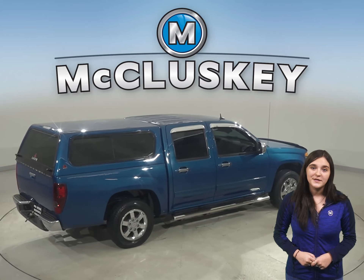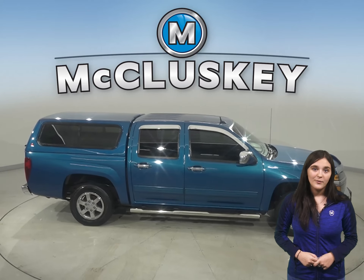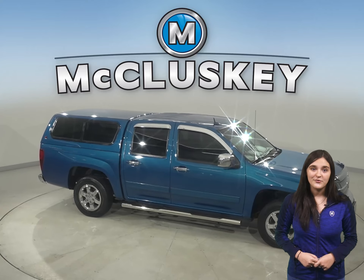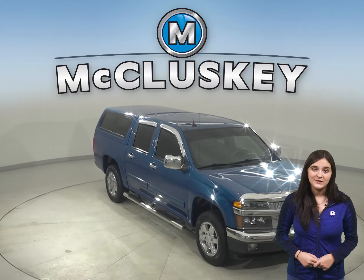This Colorado has passed our 172-point inspection and is ready to hit the road. Once you buy it, we will cover it with our free lifetime mechanical warranty, good for as many years and as many miles as you own it. Take it on a free 48-hour test drive today.